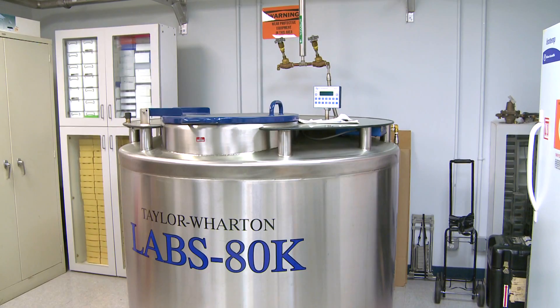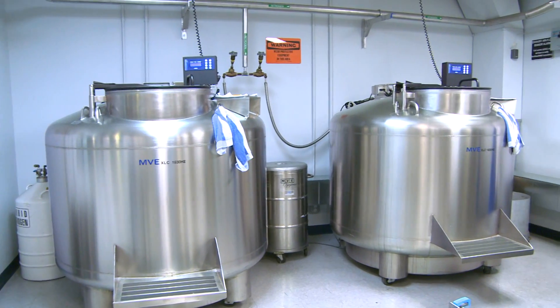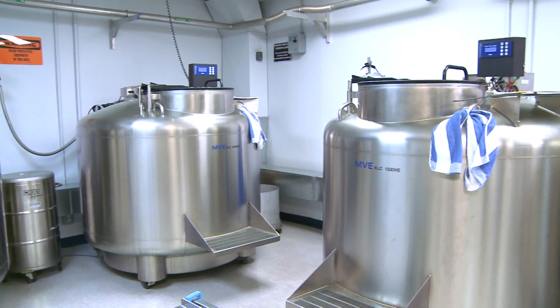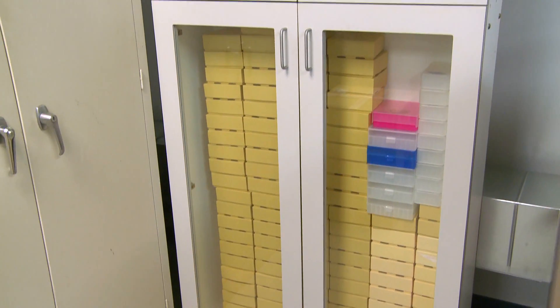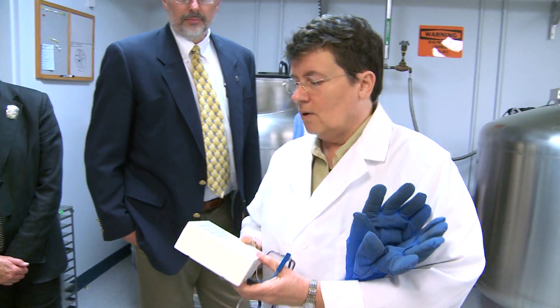These resources are really what's necessary for the kinds of biological studies to better understand the diversity of life on the planet, something that's been a central mission of the American Museum of Natural History since its inception.